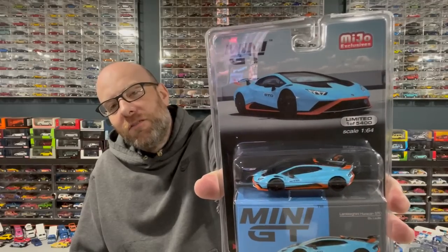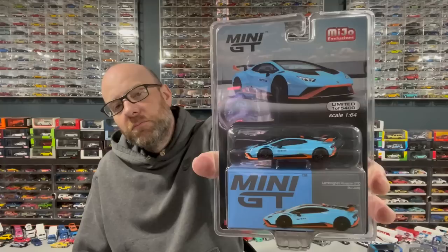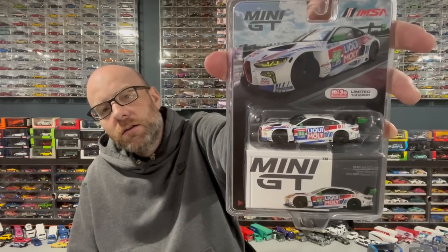From Mini GT we've got the Lamborghini Huracan STO in blue — La Lafoy — yeah I don't know, almost looks like a goldfish in the orange and blue but it looks pretty cool. Then we've got the BMW M4 GT3 in a pretty slick Liqui-Moly livery. I also got a couple of Ultra Reds in the mail from my good friend Diecastrum — that's kind of been how he pays me for hubbing for him in the U.S.